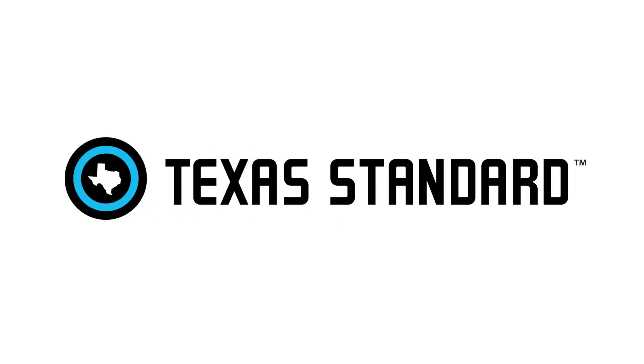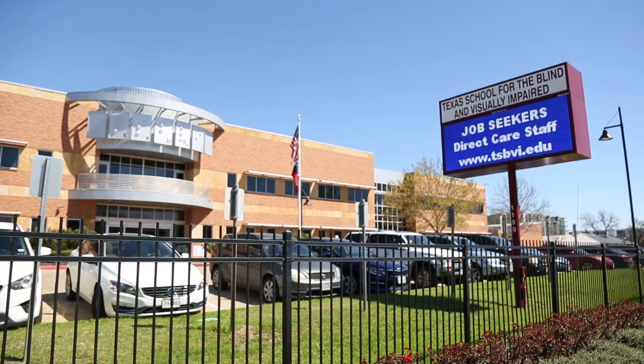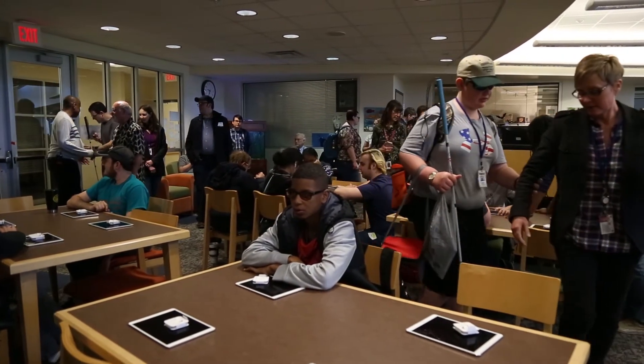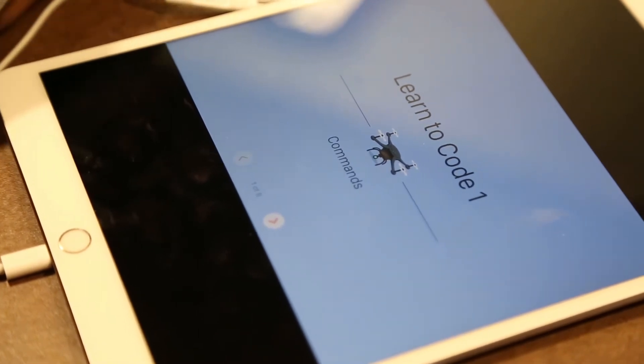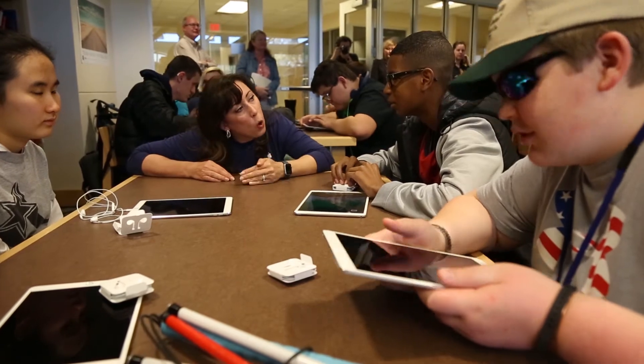My name is Sarah Herlinger, and I'm the Director of Global Accessibility Policy and Initiatives at Apple. We came here to the Texas School for the Blind and Visually Impaired, and we wanted to introduce students here to Swift Playgrounds, a program that Apple created to help teach kids how to code. You get to use language to accomplish the goals.